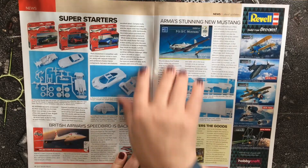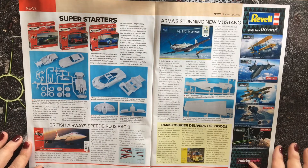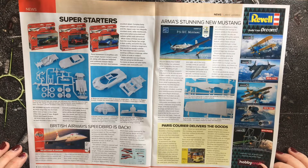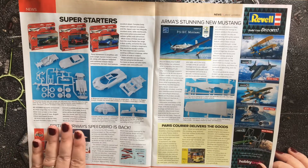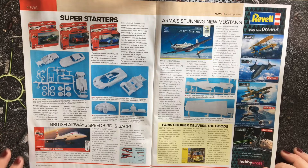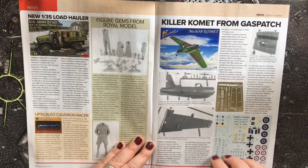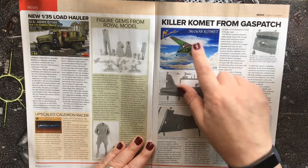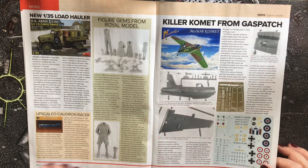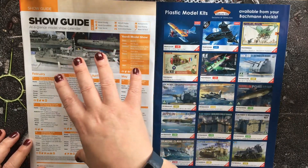In the latest news, Airfix have released some 1:43 scale cars — the Jaguar E-Type, the Bugatti Chiron, and the Pagani Huayra — as well as their 1:44 scale Concorde. Moving on, we have a great model from Gas Patch Models in 1:48 scale: the Comet Me 163B. It's a really nice-looking kit with great detail in the photographs and includes a small photo etch.